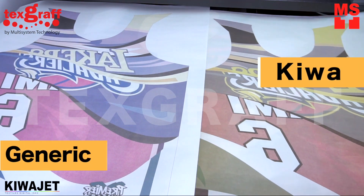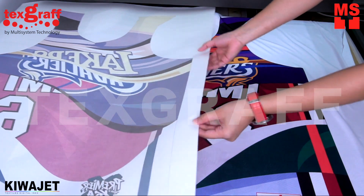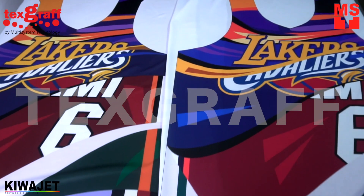Here's the comparison result of generic sublimation ink to Kiwa sublimation ink. The ink transfer rate of Kiwa ink is higher compared to generic ink.